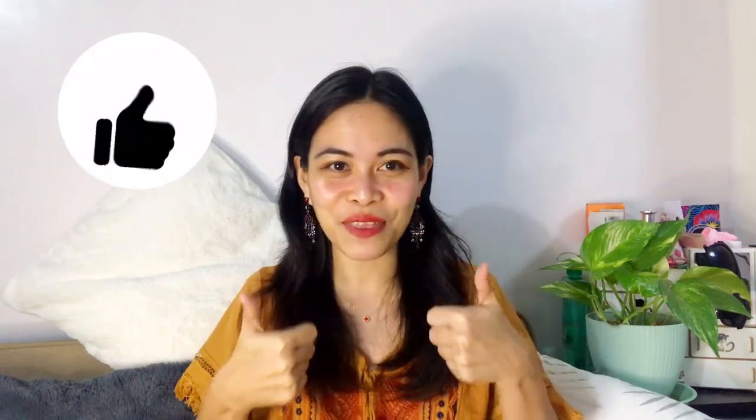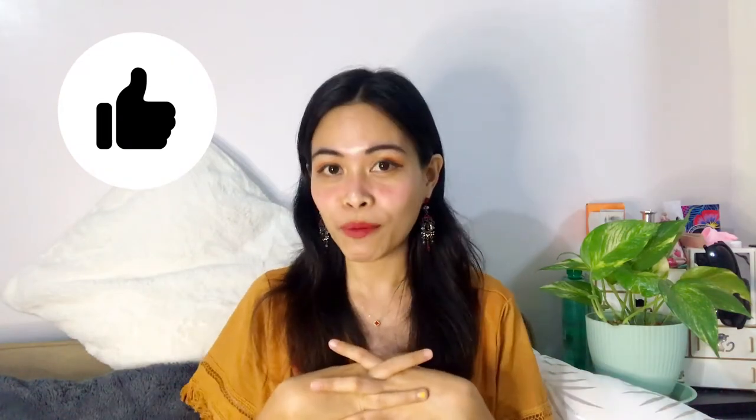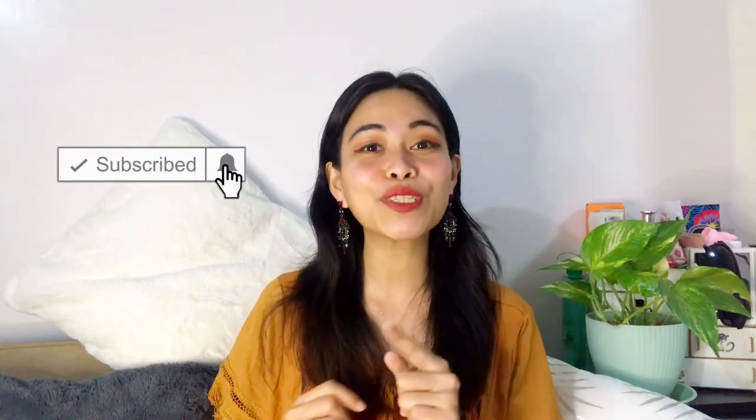If you've also experienced Flower Bomb and you can smell different notes than what I described, please feel free to comment down below so I can double check. I hope you liked this video — if you did, please give it a thumbs up, click the notification bell, like the video, and don't forget to subscribe. See you in the next video, bye!